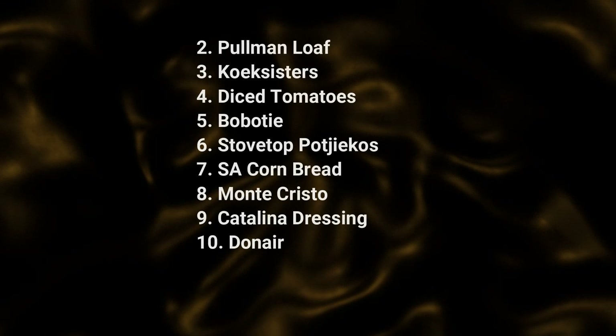So counting down the top 10 videos: number 10 is the Donair, number 9 Catalina dressing, number 8 the Monte Cristo, South African cornbread at number 7, Potjiekos at number 6, Bobotie at number 5, diced tomatoes, Koeksisters, and the Pullman loaf — and that leaves us with only one video to go, and this one really surprised me. It also caused a little bit of a stir.